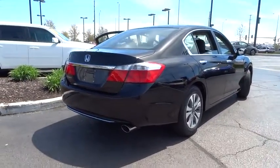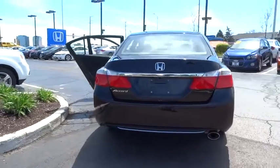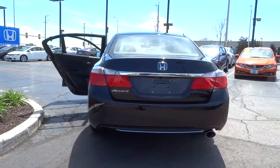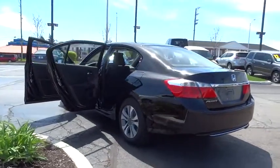Traction control, dual airbags, power steering, air conditioning front, four-wheel disc brakes, security system, power windows, electronic stability control, CD player, trip computer, rear window defroster.